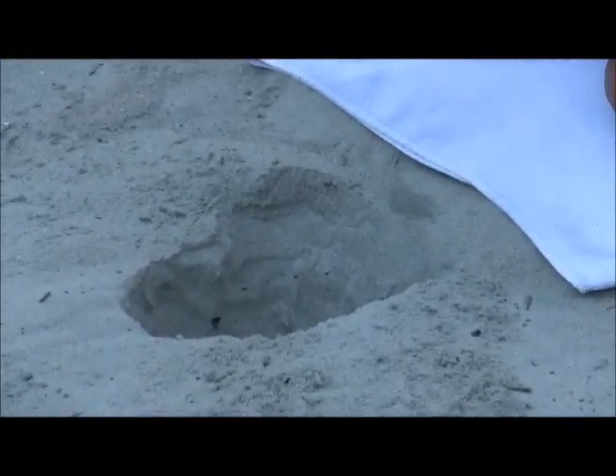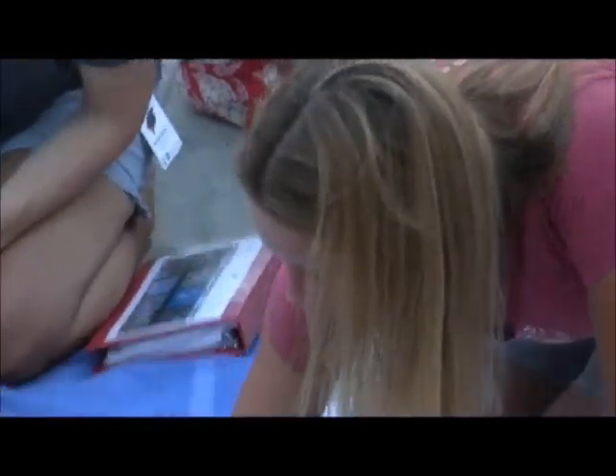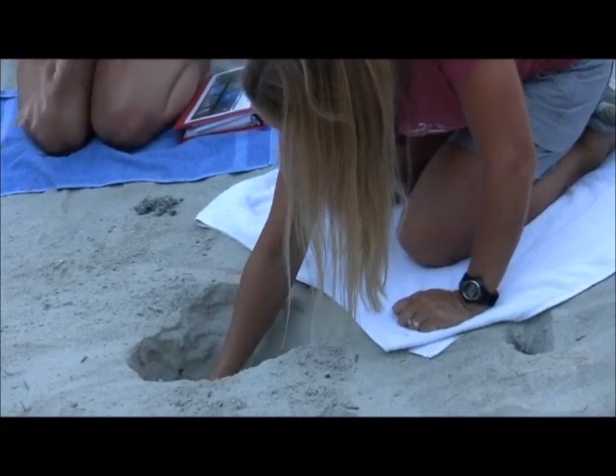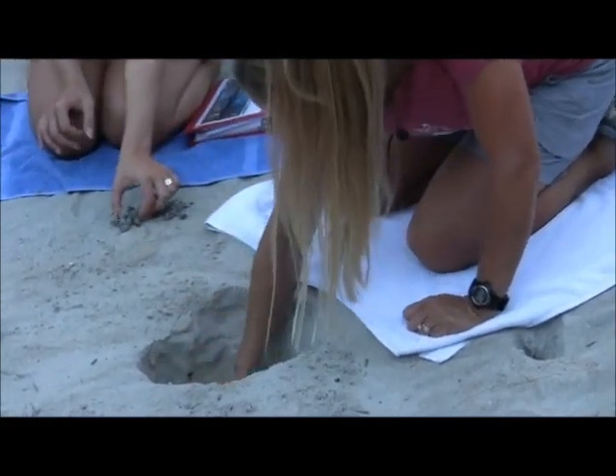The eggshells look like a ping-pong ball — I should have a whole one in here you can see. They're soft and pliable so they don't crack when the female drops them in the nest cavity. There are some dead ones — that's just part of it.